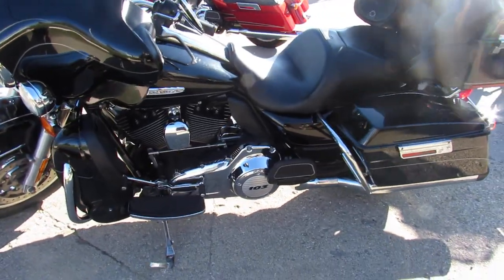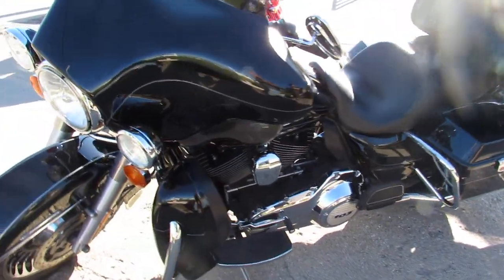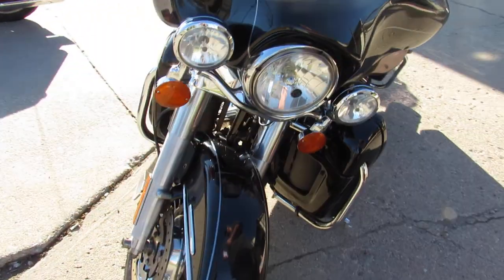This one runs strong, it needs nothing, it's got the dual Vance & Hines exhaust, it sounds great. Don't let the miles scare you on this one, guys, this bike's clean, and you can own it.